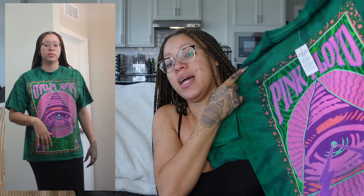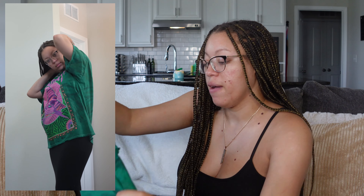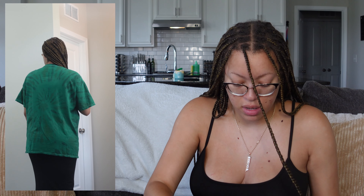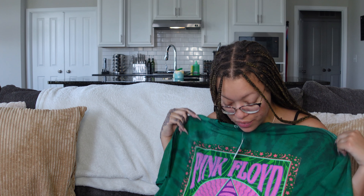Our last top is the Pink Floyd Distressed Oversized Tie-Dye Top in a large. It's a big top — pink, green, and purple — pretty. First impressions: it's cute, but it's not as distressed as I thought. The distressing is just around the collar and the bottom hem, the smallest tiny bit. I thought there was distressing through the shirt but there is not. It is pretty big though, and I do like my t-shirts to be big.